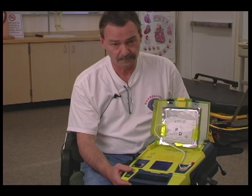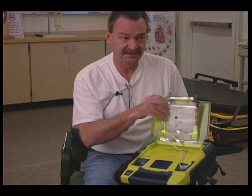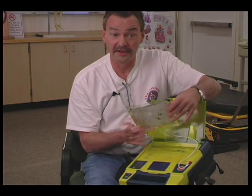There is no average patient. There are many sizes, shapes, and types of patients out there. We want to be able to provide the electricity needed to do the job on those individual patients. The device prompts: 'Peel one pad from plastic liner.' So you take the pads out and do what it says.